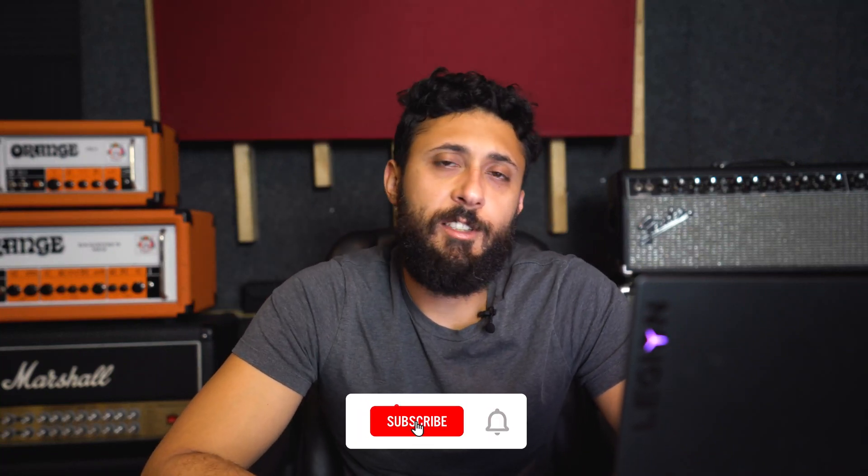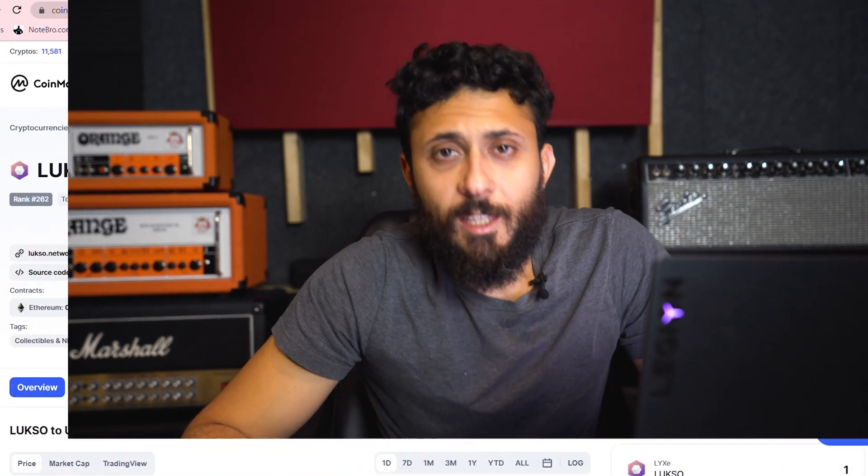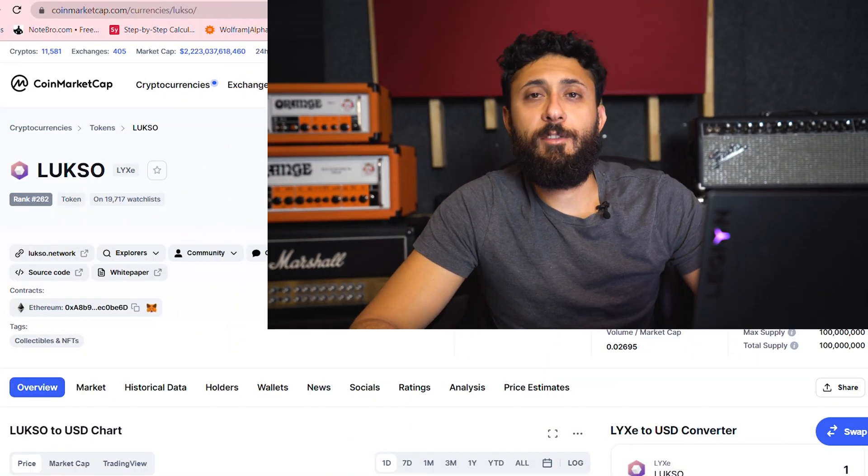Hey guys, it's Matt again from AntiHedge. Before I start this video, I just got to say one thing. This is not financial advice and I don't accept any liabilities for losses you may incur. Everything here is strictly for news, research, and educational purposes so people could know what's going on in the world. So with that in mind, you should be able to enjoy this next video.